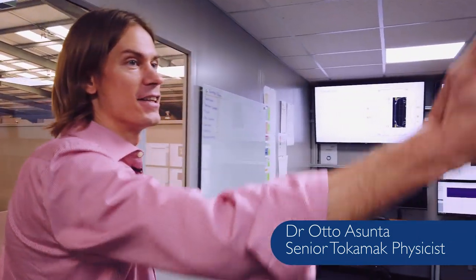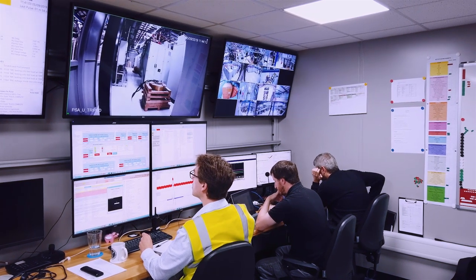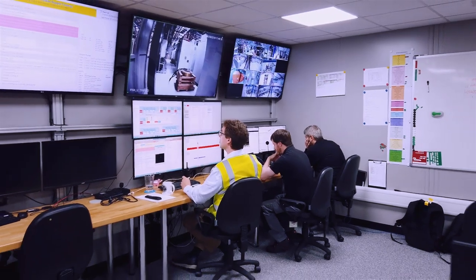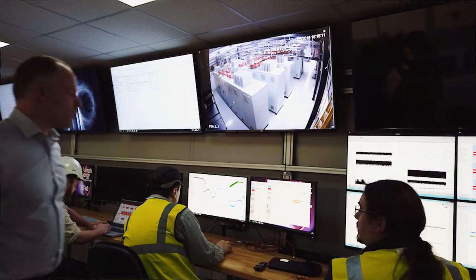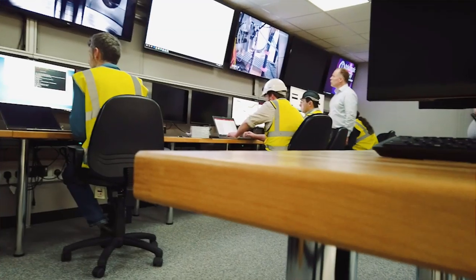Welcome to the ST40 control room. I'm Otto Asunta, senior physicist here at Tokamak Energy. On the back end you'll see the pilot screens — the four screens over there where we drive the machine from. This is where the chief scientist sits, and the rest of the room would normally, when we were operating, be filled with people looking at various diagnostics or subsystems of the device, such as neutral beams.